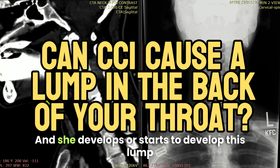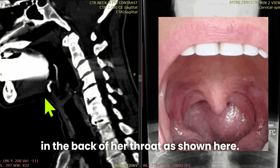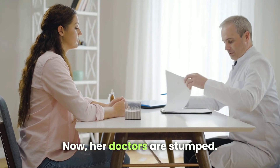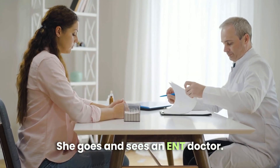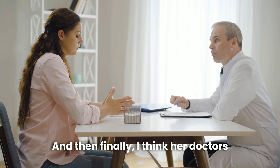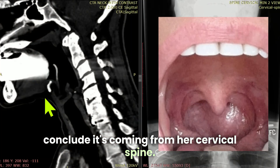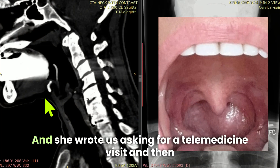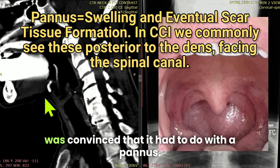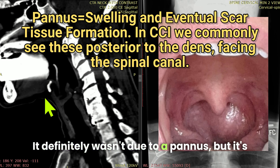She develops this lump in the back of her throat as shown here. Her doctors are stumped. She goes and sees an ENT doctor and they don't know what's going on. Finally, her doctors conclude it's coming from her cervical spine. She wrote us asking for a telemedicine visit and was convinced that it had to do with a pannus.